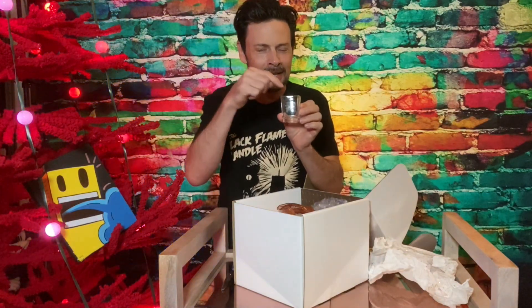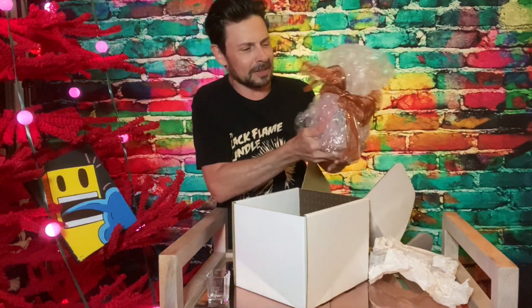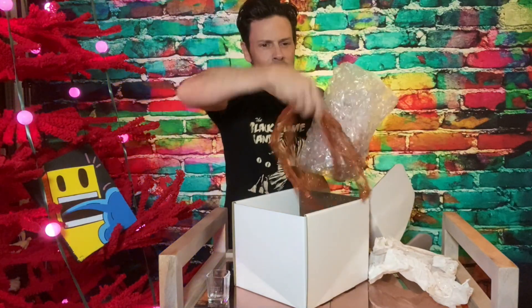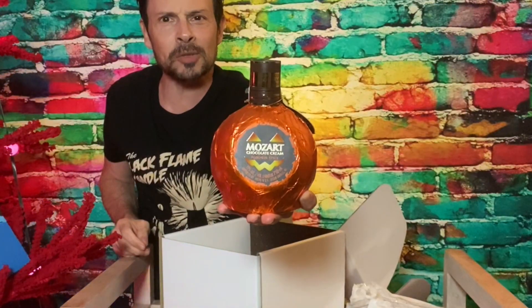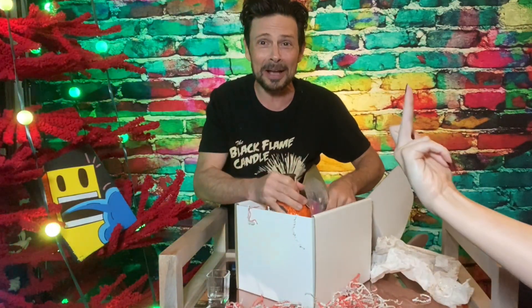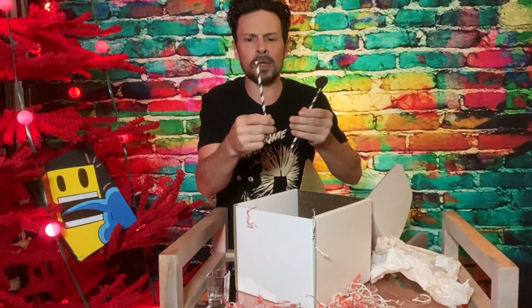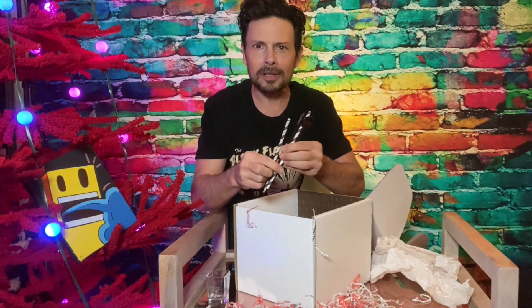I'm guessing the Mozart goes in here. And here's the item itself. Look at it. It's gift wrapped. My goodness, look at this — Chocolate Pumpkin Spice Liqueur. It's shaped like a pumpkin. Oh, there's more things in here. Paper straws — they're good for the environment — and stirrers, all with the Mozart Liqueur logo on them.